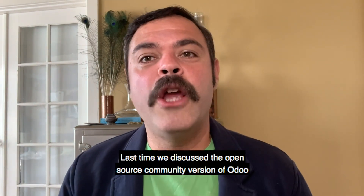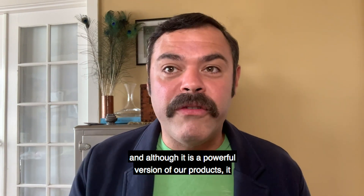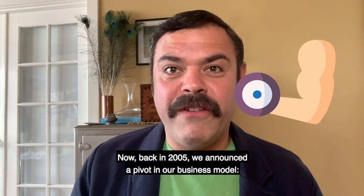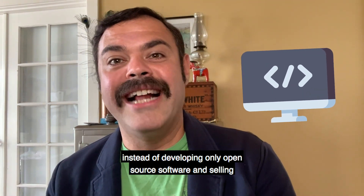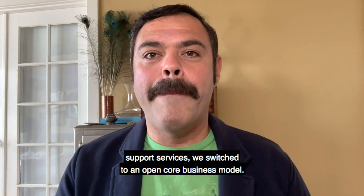Last time, we discussed the open source community version of Odoo, and although it is a powerful version of our product, it has a few limitations for those looking for more robust features. Back in 2005, we announced a pivot in our business model. Instead of developing only open source software and selling support services, we switched to an open core business model.